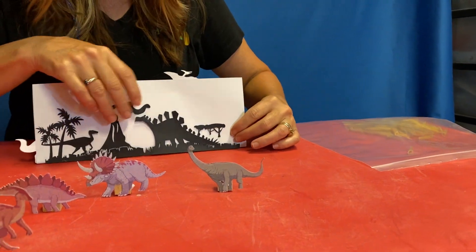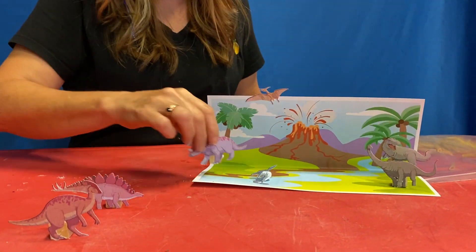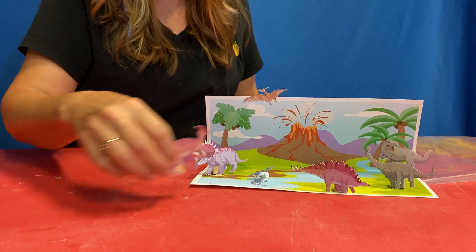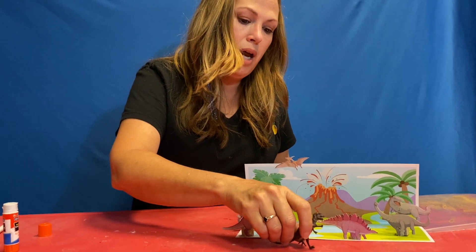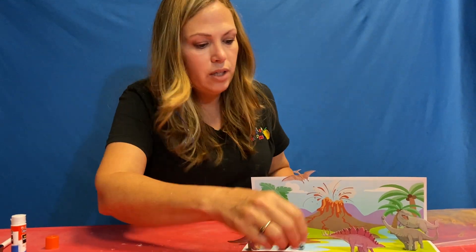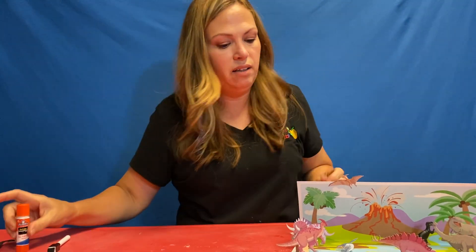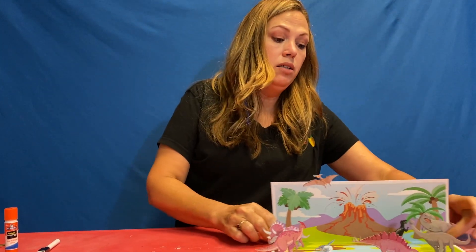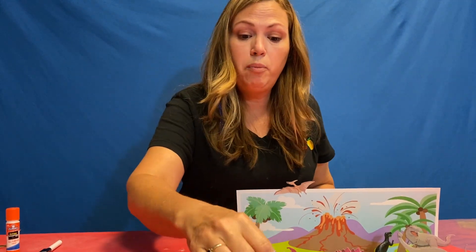You kind of have two different sides to your scene — this side and then this side where you can play with your dinosaurs and move them around. You should also have a dinosaur or two in your bag. I hope you enjoy playing with it — you can put it back in your bag because these do move, and just play with it on a different day.